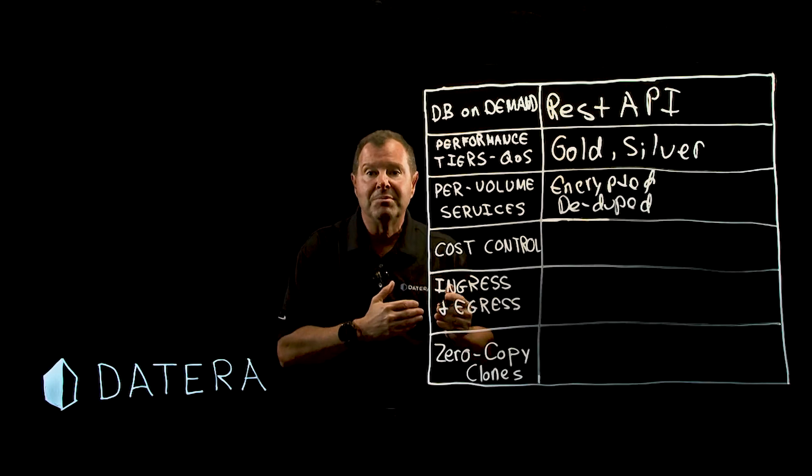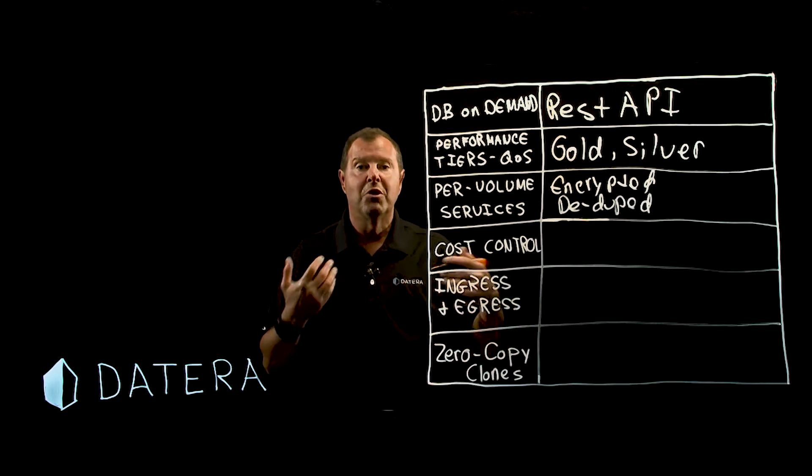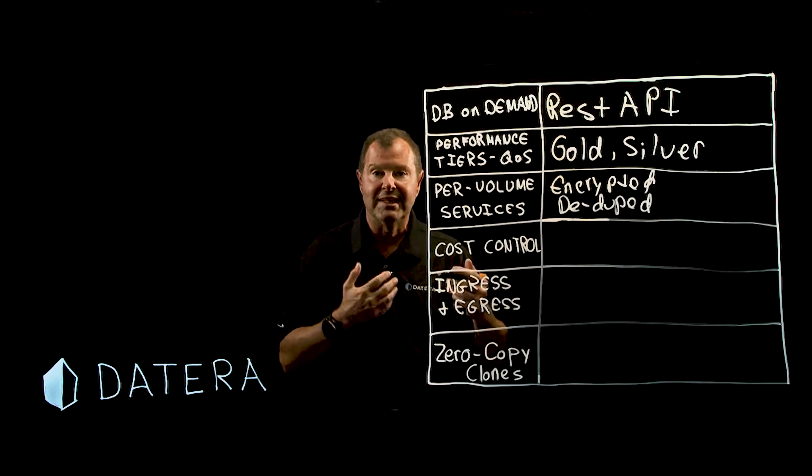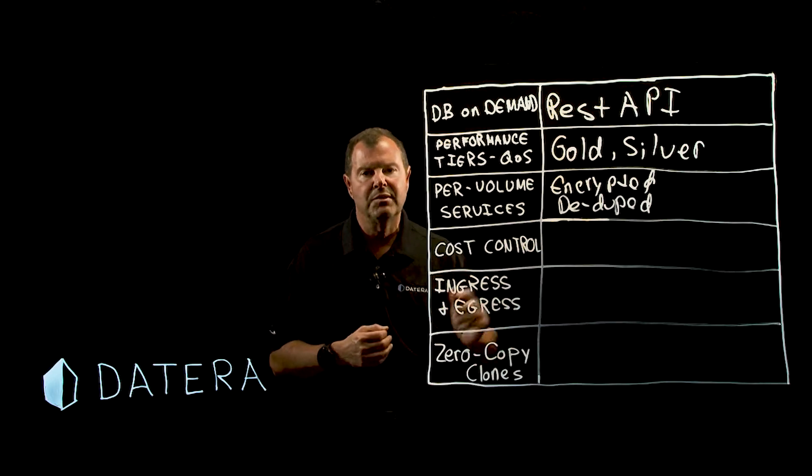The underlying volume can be provisioned with encryption turned on or off. You can go back later and make decisions about services and easily change just by instructing the storage system. It's very transparent to the database service, and that's the key point.